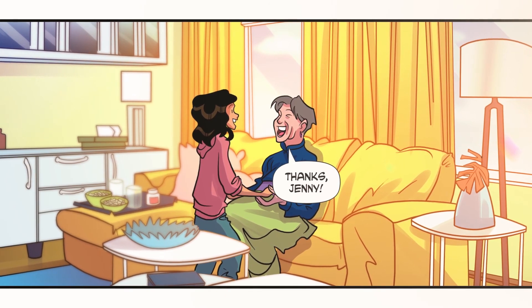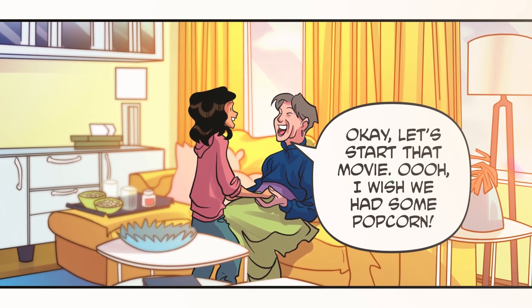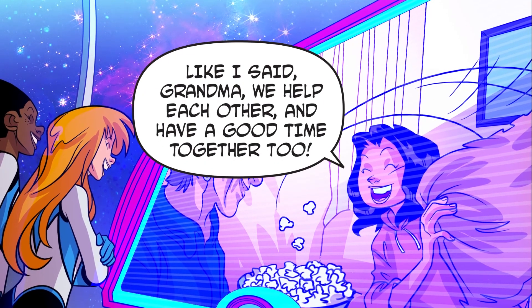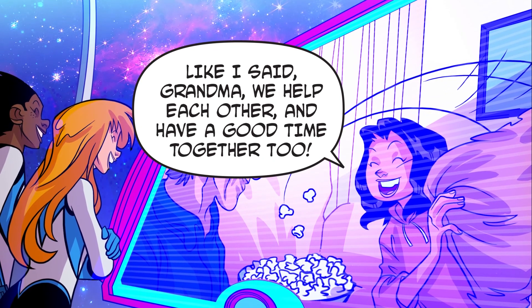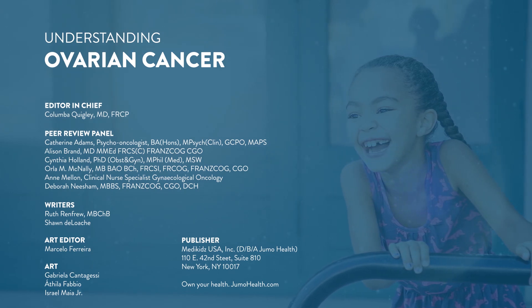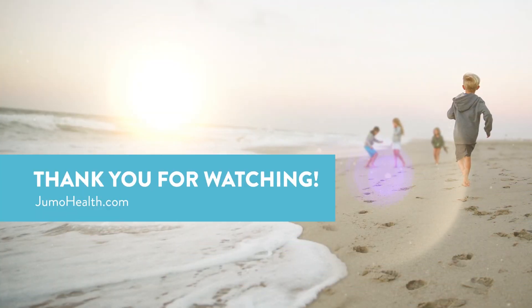Thanks, Jenny. Okay, let's start that movie. Oh, I wish we had some popcorn. Like I said, Grandma, we help each other and have a good time together too. Take care. Thank you.